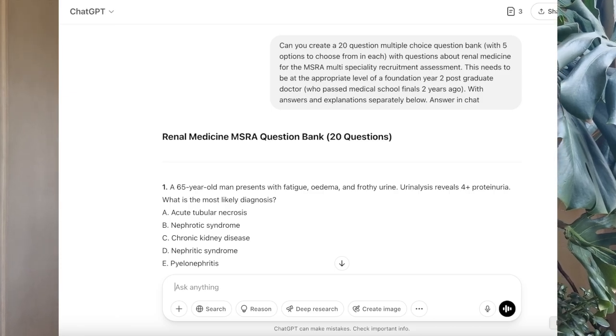Another thing I did was use ChatGPT to generate questions for specific topics I was struggling with — for example, asking it to make MSRA-level haematology questions. However, I stopped after a few days because I was sceptical about the accuracy and whether the answers were up to date and targeted at a UK medical audience. Things like antibiotic choices are regional, so I used ChatGPT with caution and took the answers with a pinch of salt.